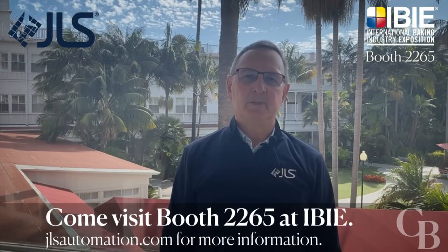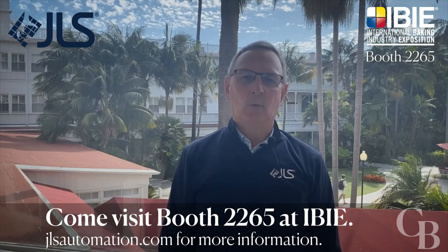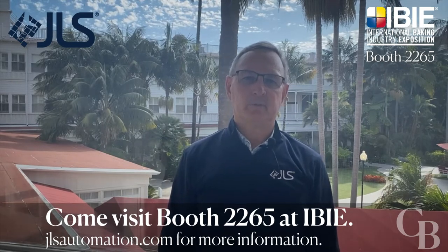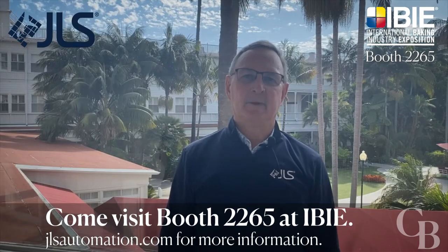If you'd like to learn about any of that, please come see our booth. Again, it's 2265 in the West Hall, or look on our website at jlsautomation.com, or check our social media postings, of which there'll be quite a few inviting you to IBIE. Thank you and have a great day.